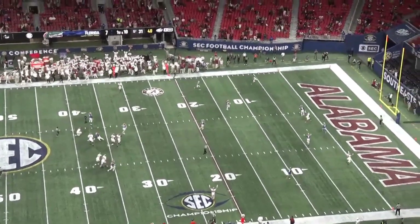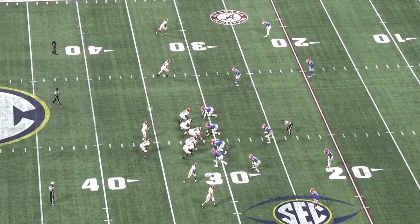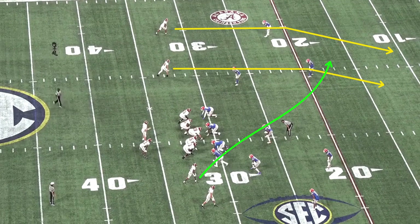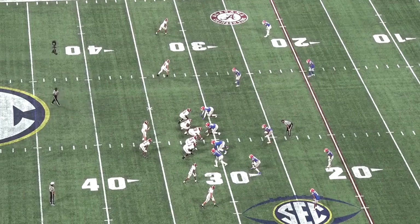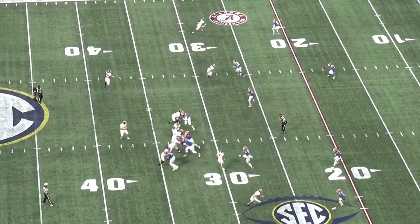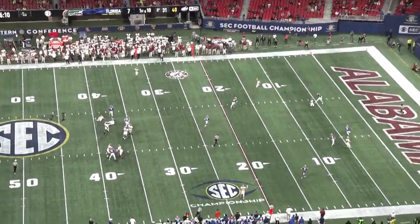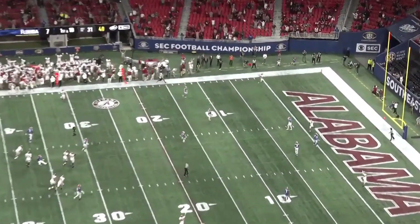Alabama is trying to clear out the wide side of the field for a deep crosser. That requires Jones to diagnose the leverage of the safety and the corner and throw his receiver to space. The two posts from the top are able to turn the hips of both the safety and the corner. Before that crosser is opened up, Jones is able to recognize that, confirm there's no flat defender getting underneath the crosser, and then throw his man to open field to allow him to catch on the run and score.